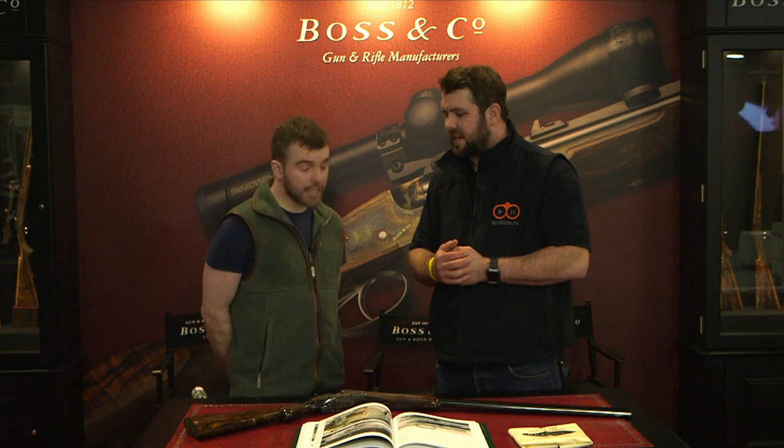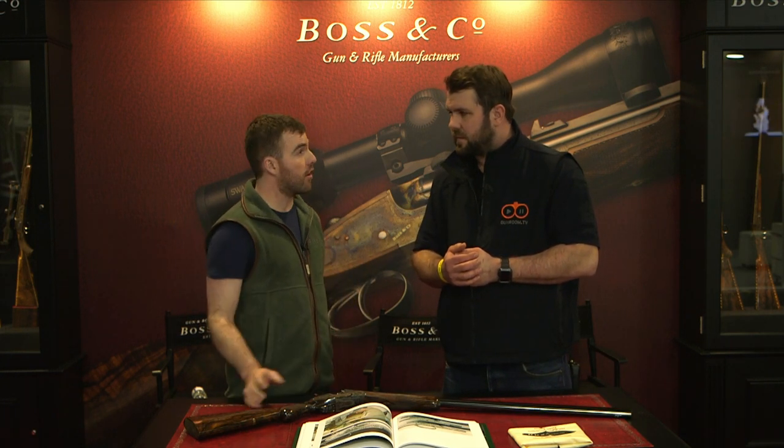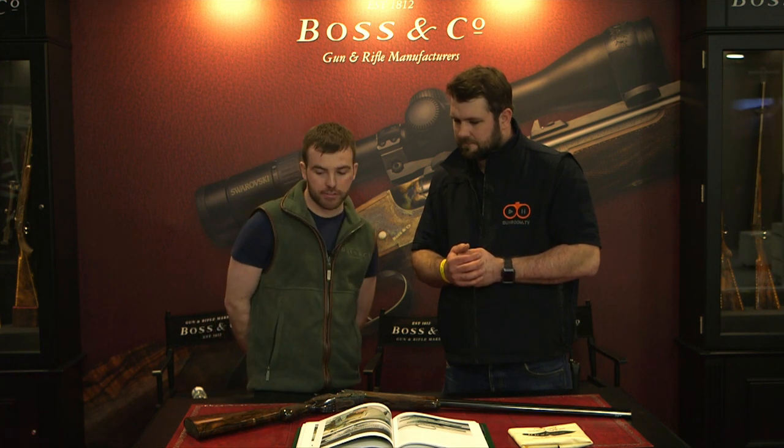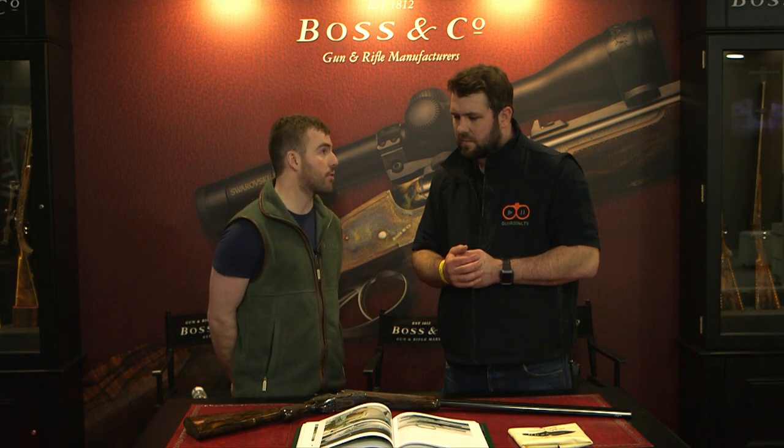So it's easy to get those dents and scratches out? Yeah, pretty much. A lot of finishes, if you had a scratch, you'd have to strip the entire stock, take the dents out, and then refinish the entire thing, which could potentially take months, whereas we can turn it around in a couple of days or a week or so, maybe two weeks at most.